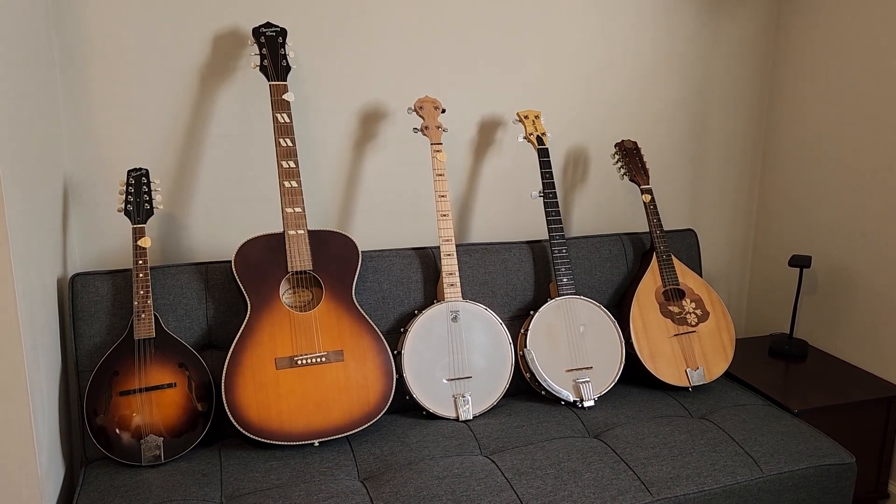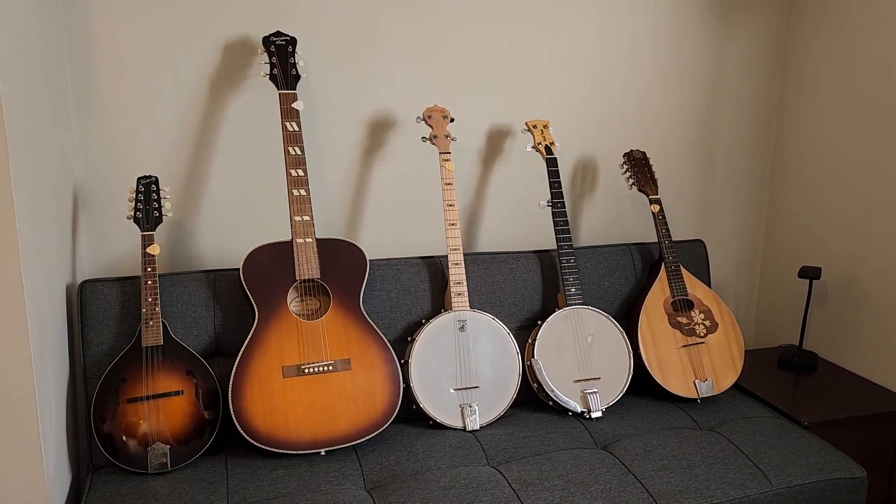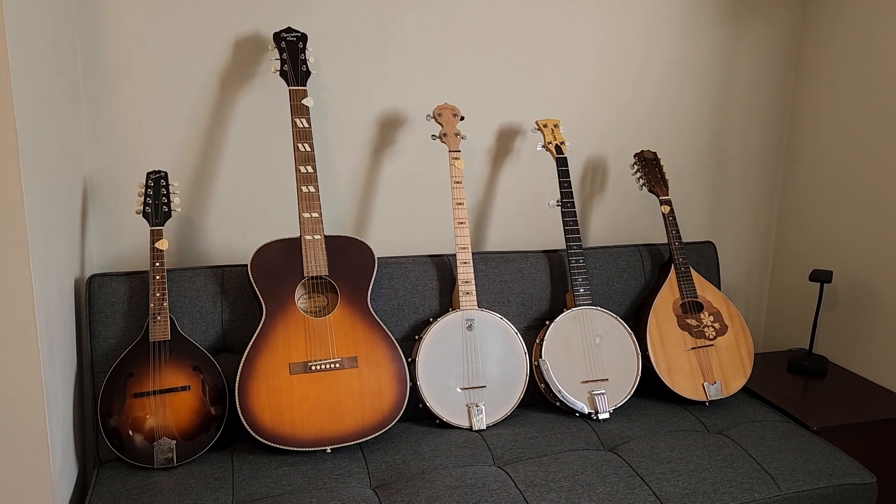Hey guys, I thought I'd do a quick video talking about the instruments I use for the channel. I'm going to be giving a short review and a little bit of the history behind each instrument.